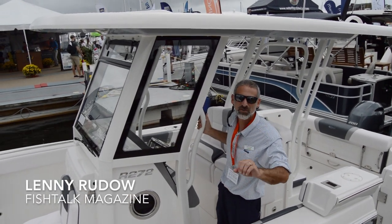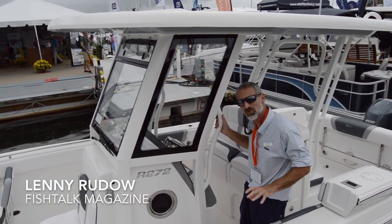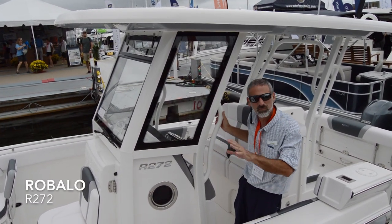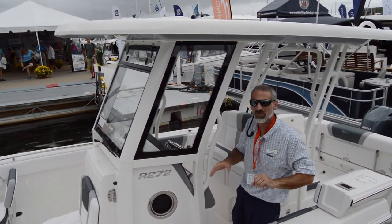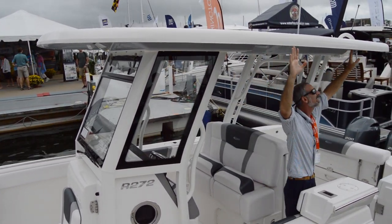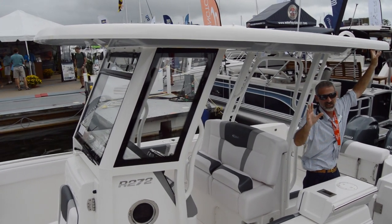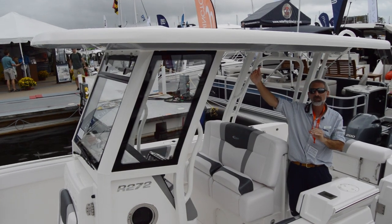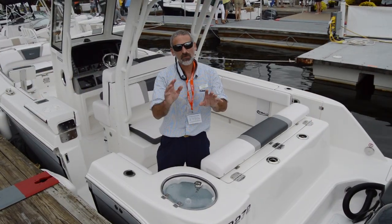Hey there folks, Lenny Rudow here for Fish Talk Magazine at the Annapolis Boat Show 2018. We're on a Robolo R272, a brand new model from this builder, and the first thing you've got to check out is this hard top. Look at how big it is — they're saying this is the biggest in the class, and I totally buy it. You usually do not find a boat with this large a top at 27 feet.